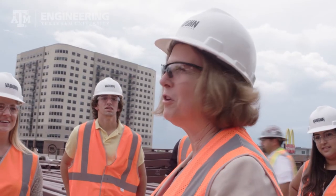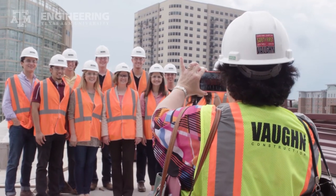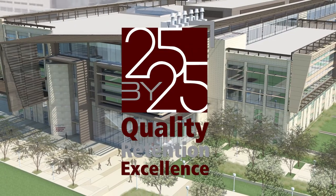The Zachary Engineering Education Complex is just one of many ways that 25 by 25 is making education better for us. There is so much more to tell you about, so keep an eye out for our next video. You don't want to miss it.